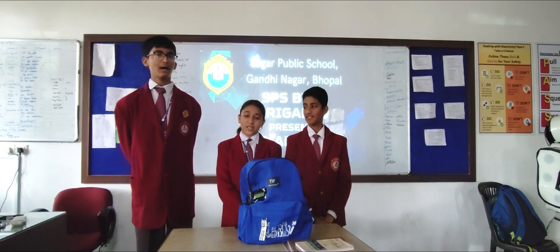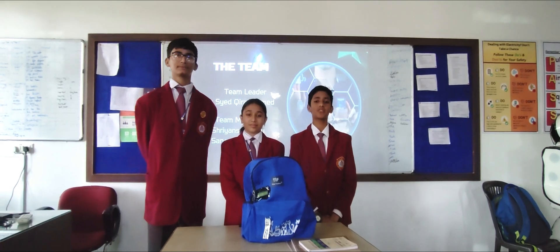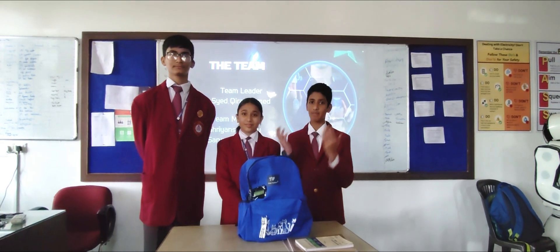Hi everybody, I am Sarbhika Kaushik. I am Sayyadkarath Ahamal. I am Shriyansh Pranay. We are from Sagar Public School, Gandhinagar, Bhopal, presenting our project: The Smart Bag.